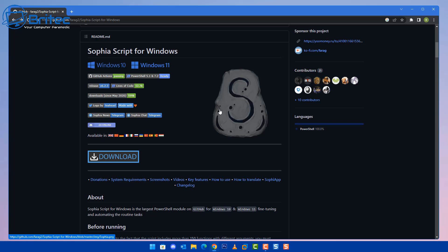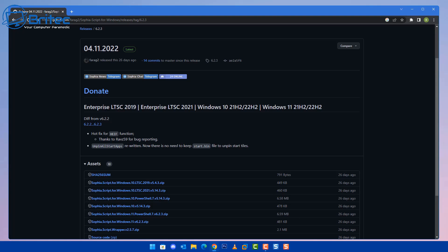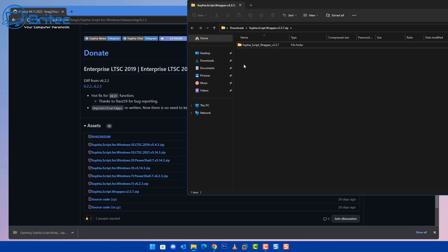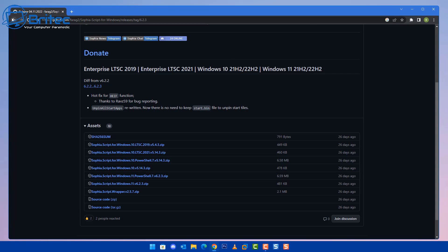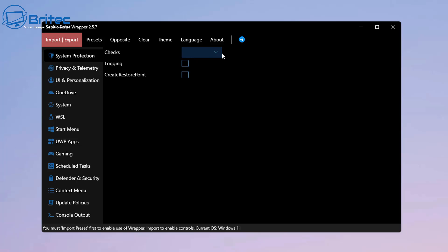Another option for older systems is running a debloat script to remove bloatware from the operating system. There are several scripts out there — the one I'm showing here is a pretty decent one. You download the wrapper, install it on the system, and import the script into the wrapper. This reduces the processes on the PC quite a bit. Always read the website first and always create a system restore point so you can revert back if you don't like the results. The wrapper is easier to use for people unfamiliar with what a script is doing.